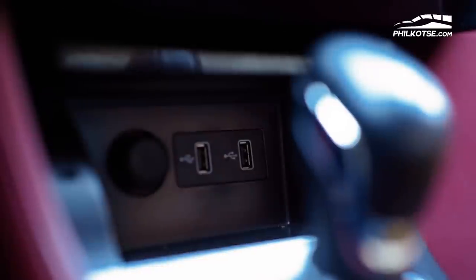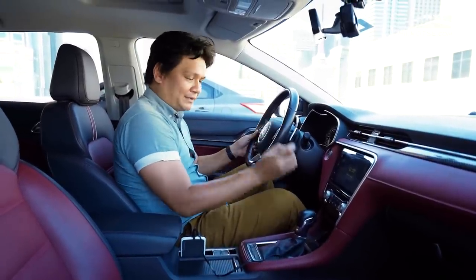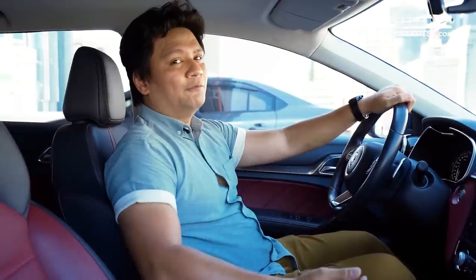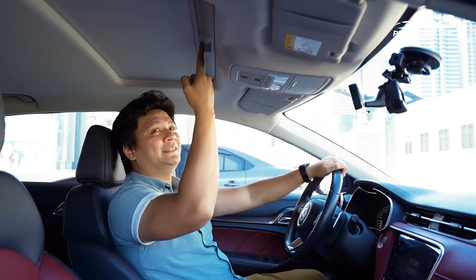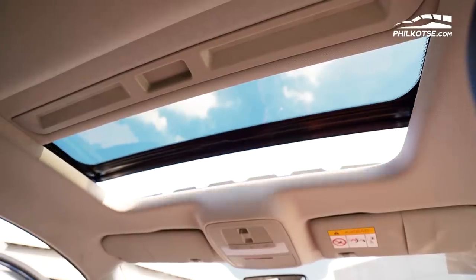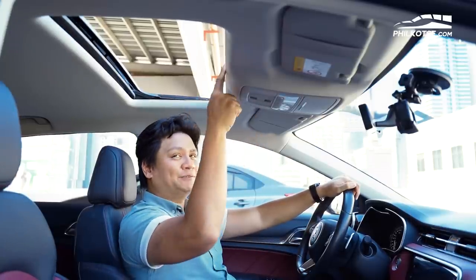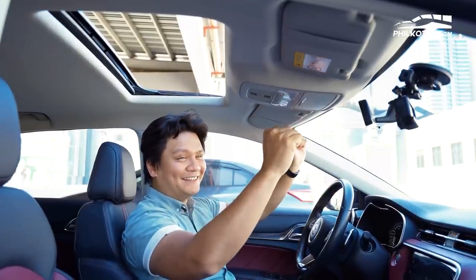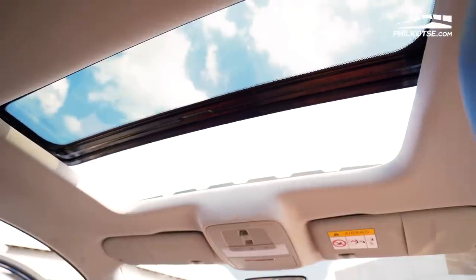Underneath the dual-zone automatic climate control, you have two USB ports for your media and a 12-volt socket — that should be enough to charge all your devices. There's also a sunroof. You can easily slide the cover over, and with a flick of a button you get fresh air coming inside the vehicle. I would probably wish that the sunroof would be at the back of the car, but you can't close the panel until the glass hatch is completely closed.